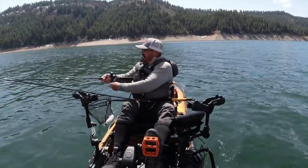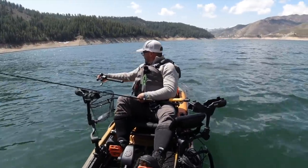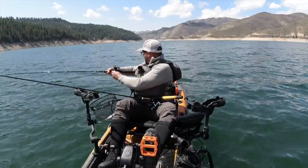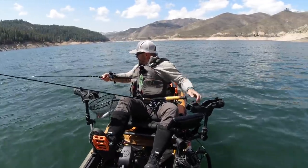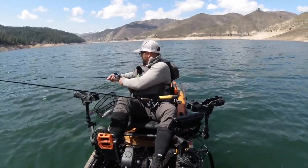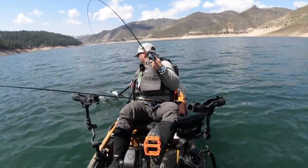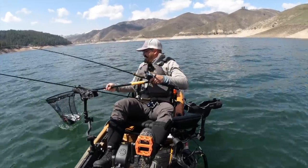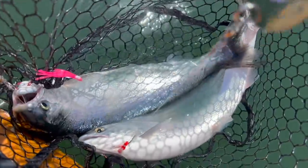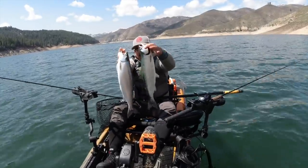Gosh — double netting is a workout. Whoa, this is a hot fish! Geez, dude ate his Wheaties this morning. Two in the net — that's exhausting! Here we go, couple of dandies. Boom — double! That's awesome. Two dandies.